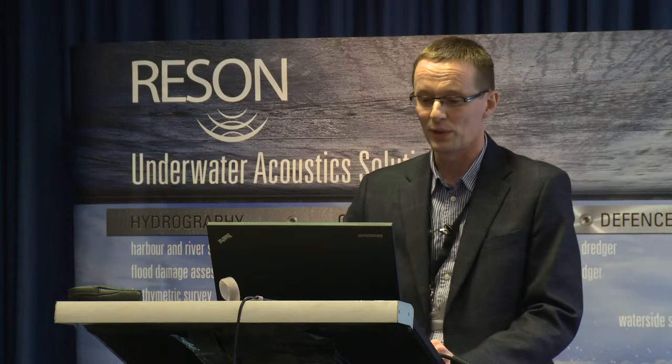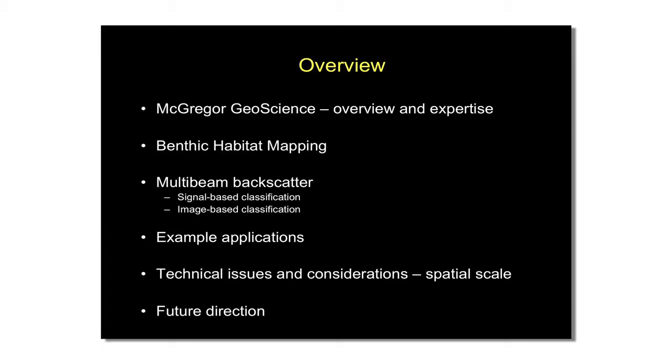To give an overview of what I want to talk about: I'll give a brief overview of our company's activities, objectives, and expertise, really focusing on benthic habitat mapping and how we're using backscatter data to undertake this type of activity. I'll introduce a couple of basic methodologies for classifying backscatter data, give an example using a recent dataset, flag up some technical issues and spatial scale considerations, and give a glimpse of where I see this going in the future.